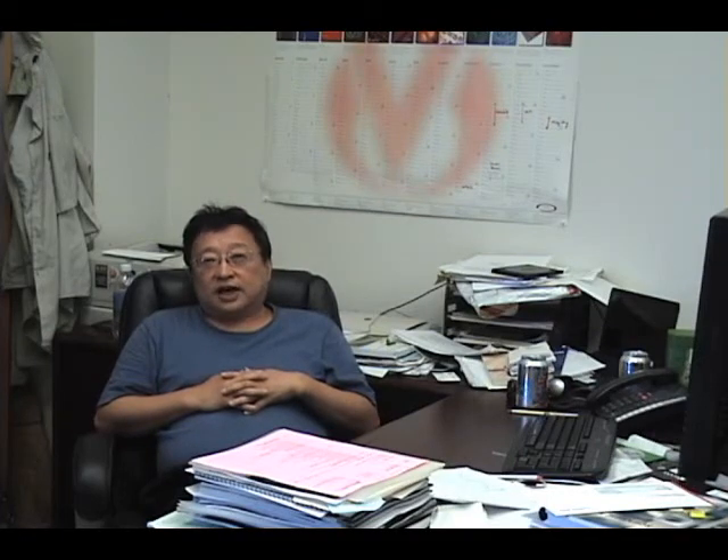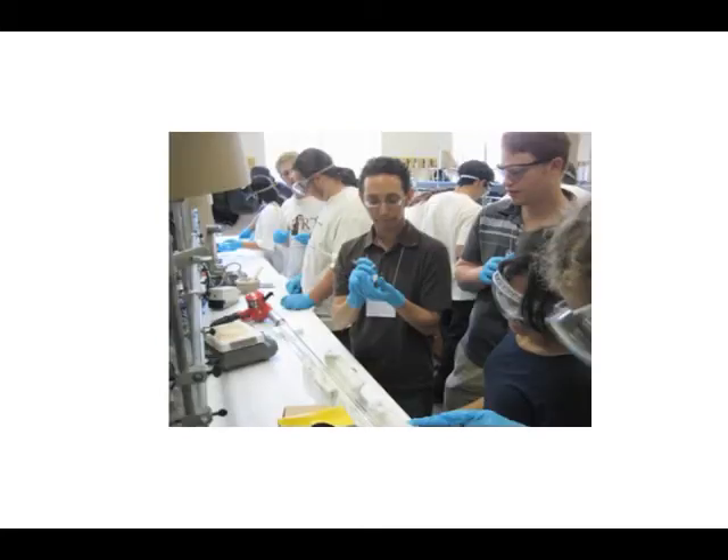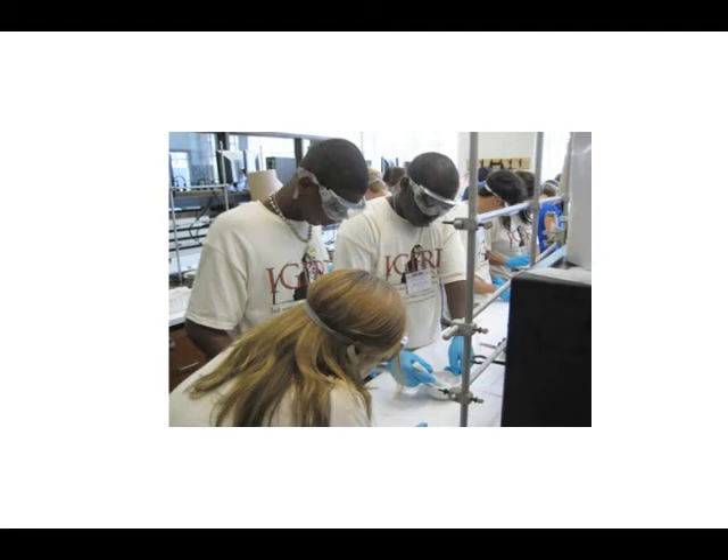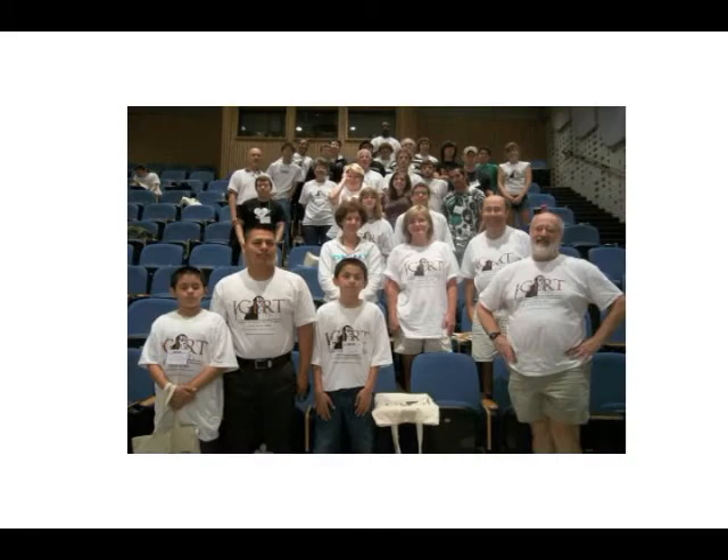We recruit teachers and students — primarily high school teachers and students, although sometimes middle school teachers and students also participate. We recruit them from all over the state. When they come to UT, they go through lectures and demos, but most significantly they also have hands-on experience, such as making nanoparticles and looking at how size dependence influences physical and chemical properties.